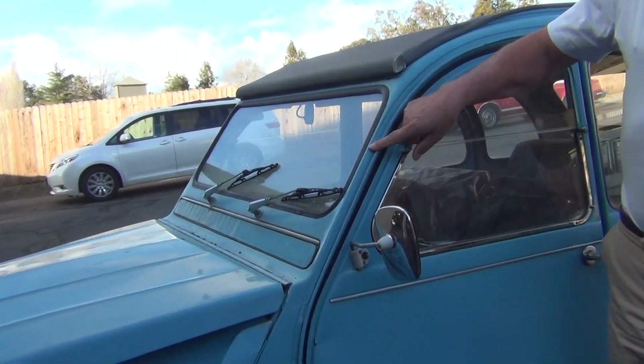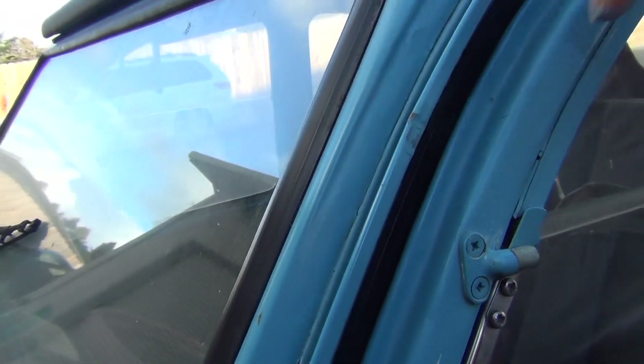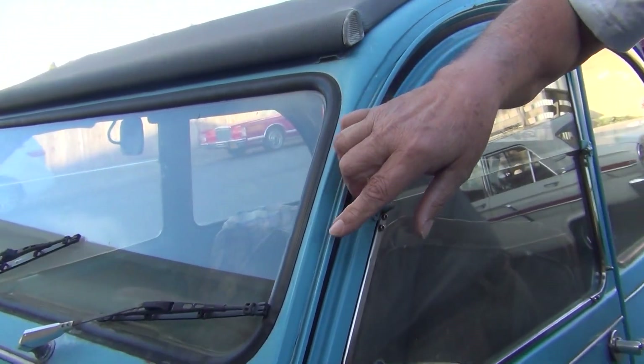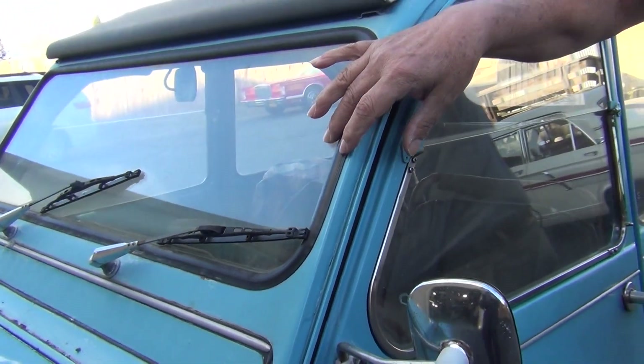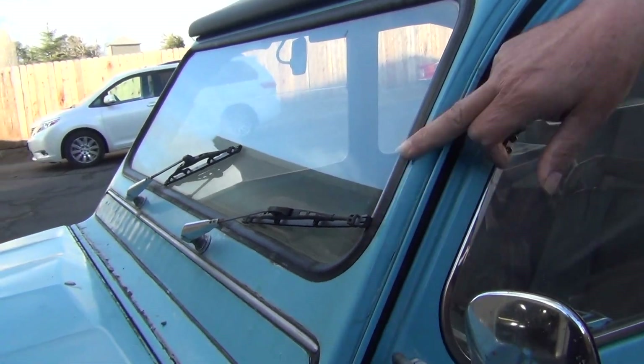Next to the windshield on the driver's side, we discovered several inches of Bondo where there was damage from a tree or a rock or whatever. In the movie, you will see a rusted area in the exact same location — obviously before the repair was done, probably when the car was painted by owner number three.